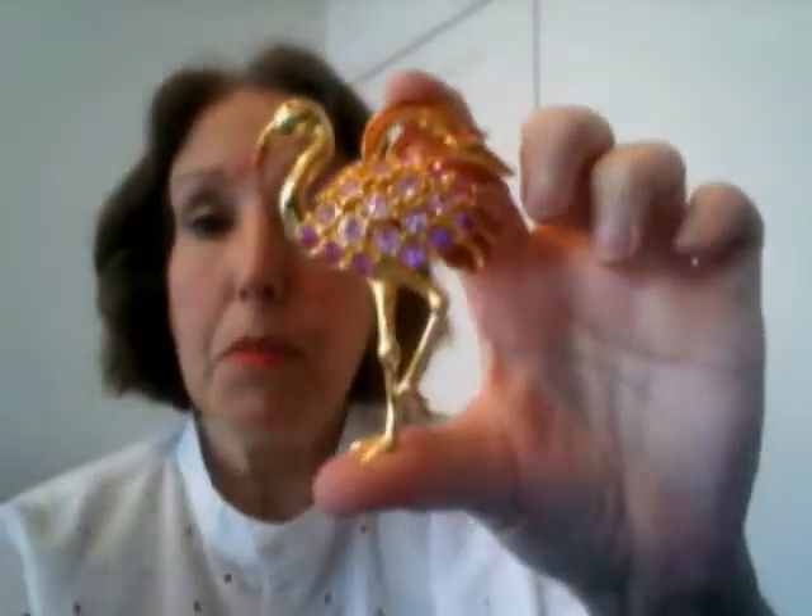I have another figural brooch — Trafari. This is from the 90s when Trafari sold on QVC. This is one of the pieces they specially made for sale on QVC. Most of those pieces were limited editions. This one I believe was a limited edition of 750.